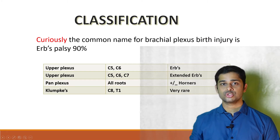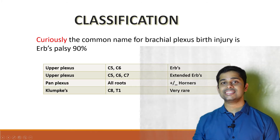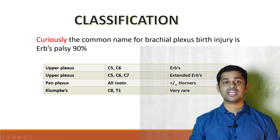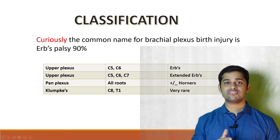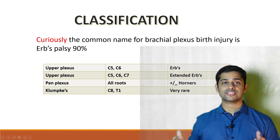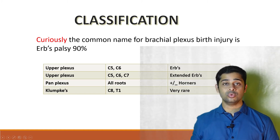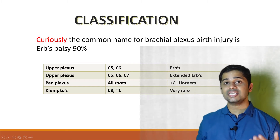Next, classification by level. There are mainly three types. The first is upper plexus injury involving C5 and C6 roots, commonly known as Erb's palsy. An extended variant involves C5, C6, and C7. These two types account for 90% of birth brachial plexus palsy. The second is pan plexus injury involving all roots. The third is Klumpke's palsy, which is rare and involves C8 and T1.